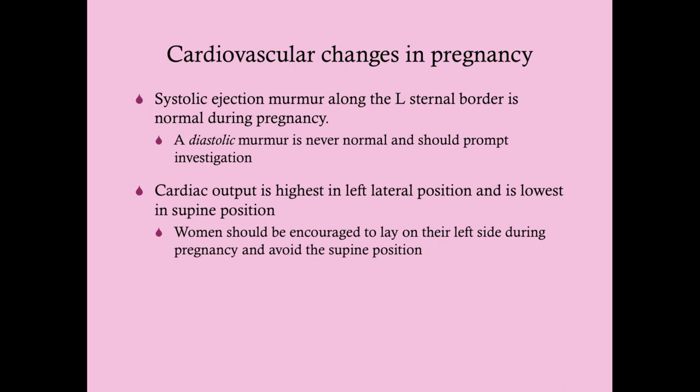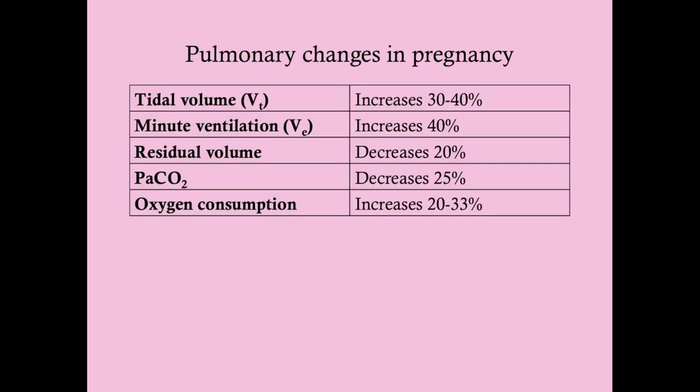Cardiac output is highest in the left lateral position — we want to encourage high cardiac output, as it's adaptive for pregnancy. Cardiac output is lowest in the supine position because of the most compression of the inferior vena cava and pelvic veins, which reduces return flow to the heart — the Frank-Starling mechanism. Women should be encouraged to lay on their left side during pregnancy, especially when sleeping. This becomes more and more important the further along the pregnancy — at eight or nine months, it's very important.